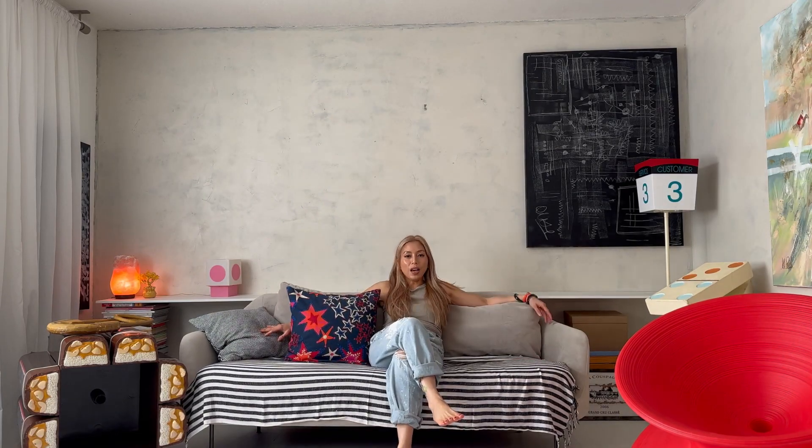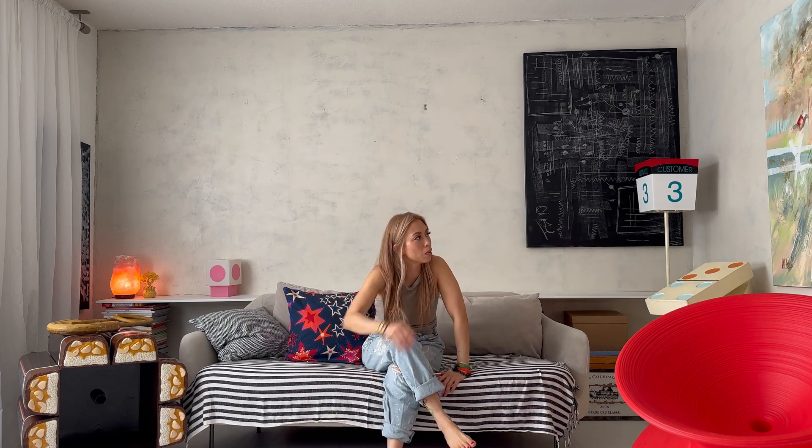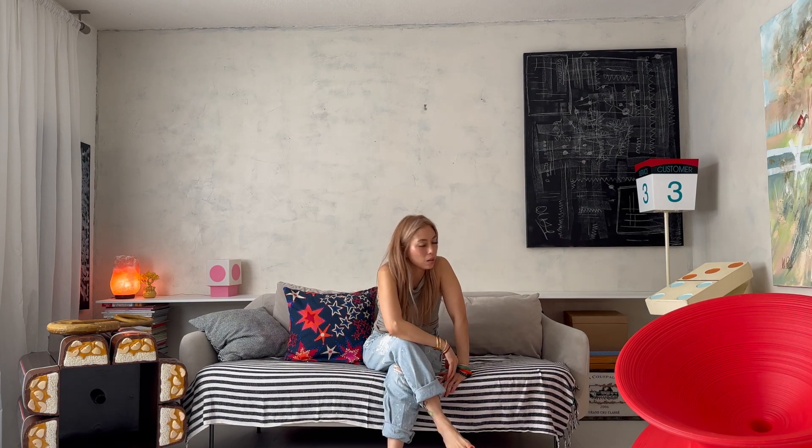We officially have empty walls now. We gotta bring that down — now we can put up shelves.